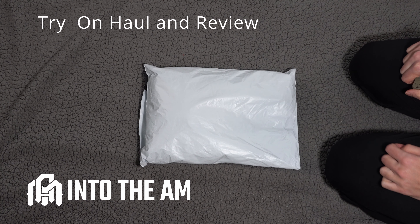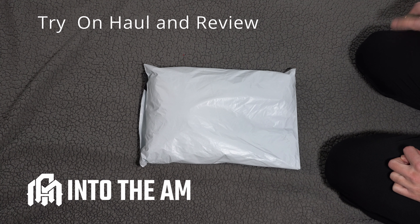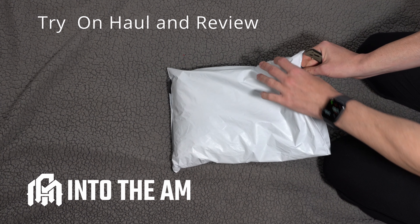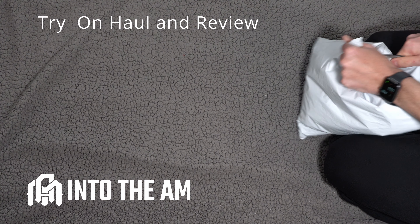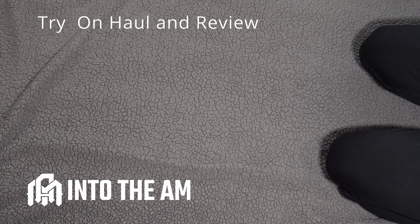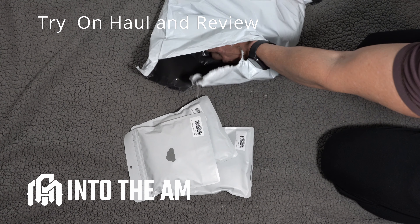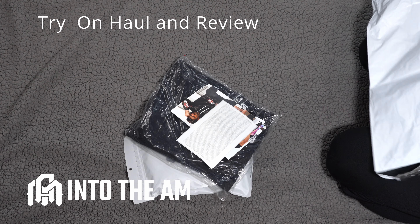Okay everyone, a new unboxing — this will be a try-on haul from a brand new brand. They're based out of Southern California and they're called Into The AM. They reached out to me, agreed to send some things for a try-on video, so this is a sponsored video. I have no prior experience with this brand whatsoever — they sought me out and sent me a number of things to try.